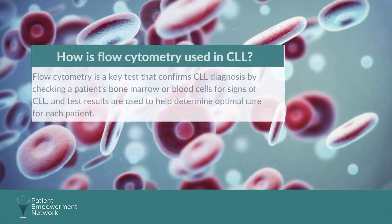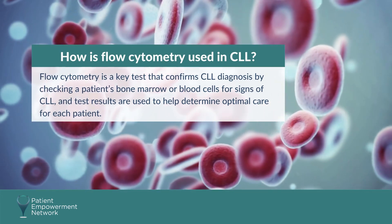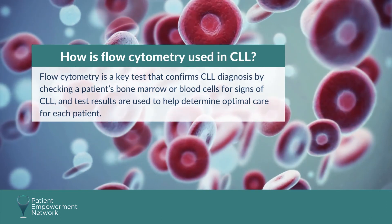Flow cytometry is a key test that confirms CLL diagnosis by checking a patient's bone marrow or blood cells for signs of CLL, and test results are used to help determine optimal care for each patient.